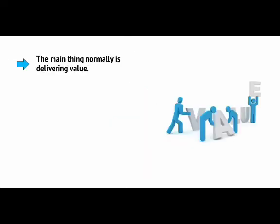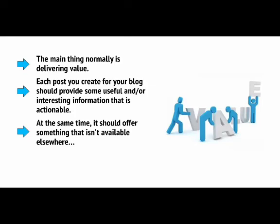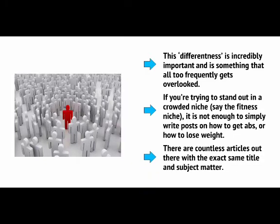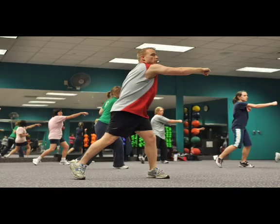The key to reaching that point is to think about the sites and blogs that have influenced you over the years, and the ones you read regularly. This isn't about building trust with Google, but rather building trust with your readers so they want to keep coming back. The main thing is delivering value — each post you create should provide some useful and interesting information that is actionable. It should offer something that isn't available elsewhere and should be in-depth and comprehensive. This differentness is incredibly important. If you're trying to stand out in a crowded niche like the fitness niche, it's not enough to simply write posts on how to get abs or how to lose weight — there are countless articles with the exact same title and subject matter.